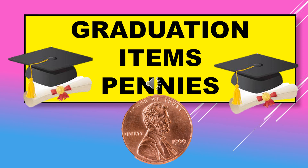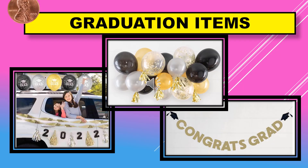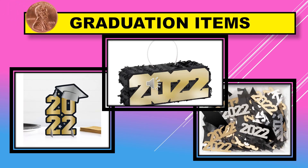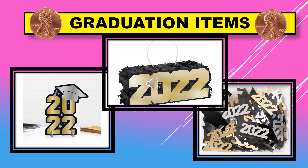We also have graduation items that are going to be a penny starting on July 12th. We have a balloon arch, a decoration kit that you can put on a car as shown in the picture, and a Congrats Grad banner that you can hang on the wall.